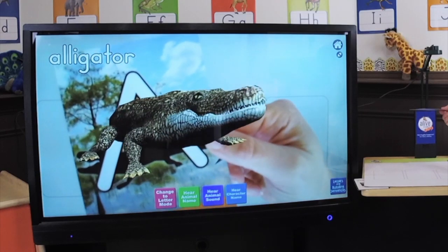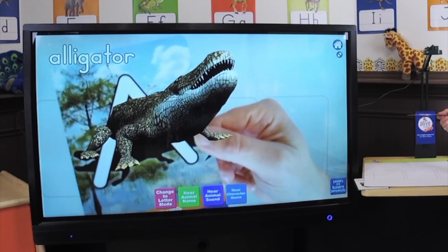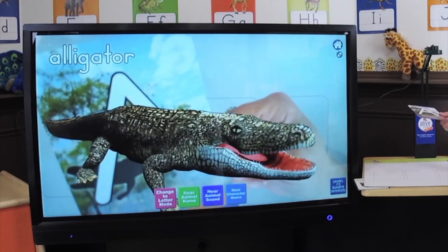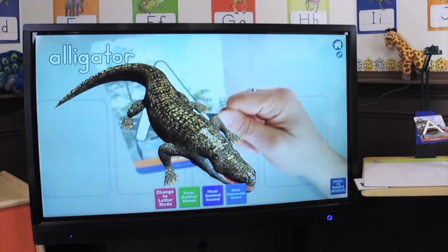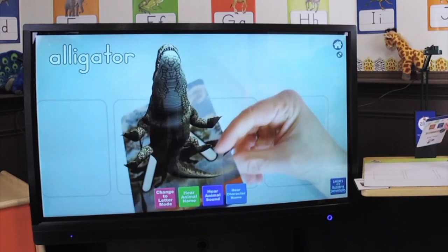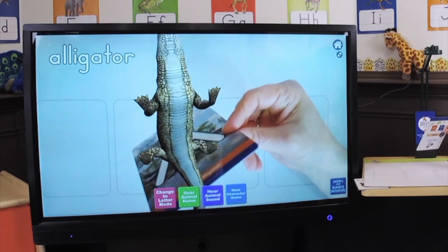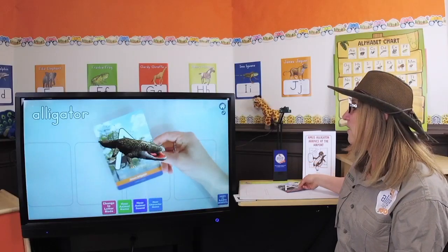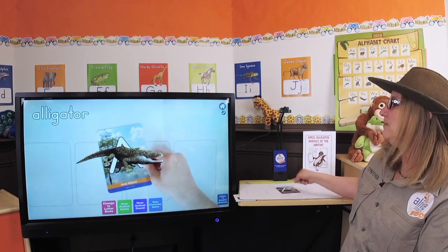Look at his mouth and his teeth. I bet he brushes in the morning and at night. Look at his eye, and his back, and his wiggly tail. Do you see that? Let's look at his underbelly, his slick underbelly. It makes him real slick so he can slide through the mud. Oh wow, how fun! Amos Alligator.